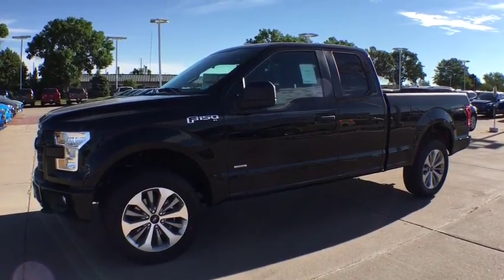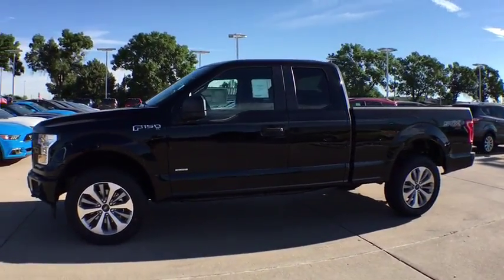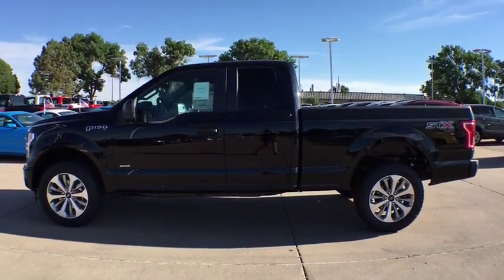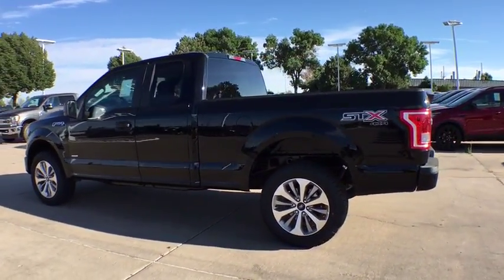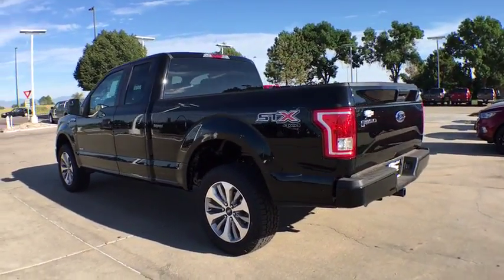The 2017 Ford F-150. A Ford F-150 knows how to handle any situation. It's built to follow orders. No whining. Here are some of this vehicle's great options.